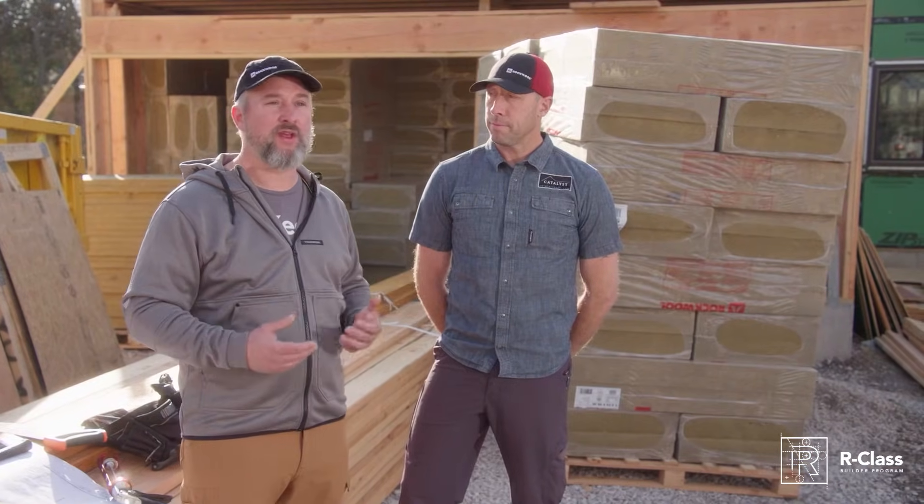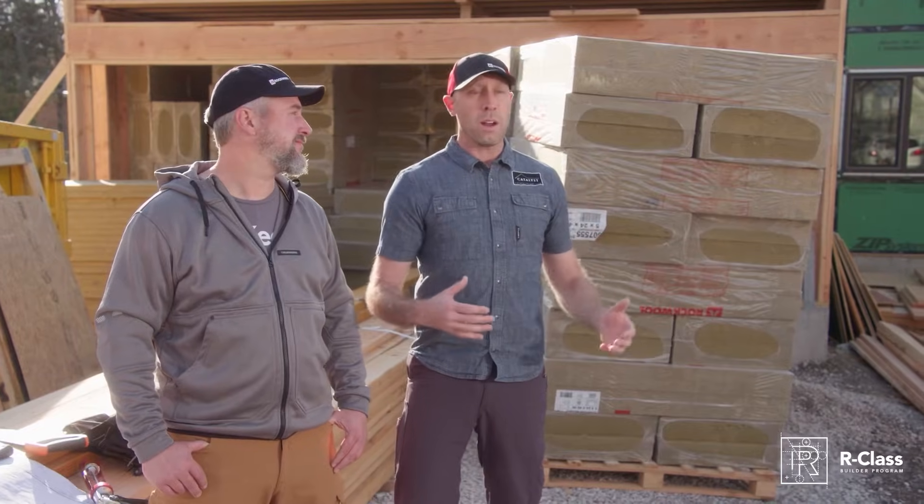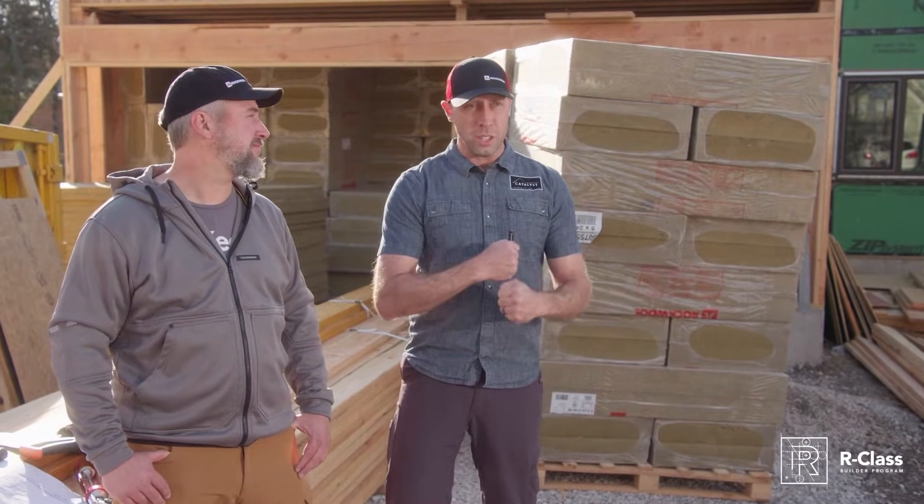Travis and I over the years have been discussing exterior insulations and the problems and benefits of different manufacturers, and we chose Rockwool for basically three reasons: it's vapor open, it's water resistant, and it's pest resistant. We want to accomplish continuous thermal insulation so that from the earth all the way to the sky we are wrapped in a nice warm flannel jacket — and that's what the comfort board is going to do for us.